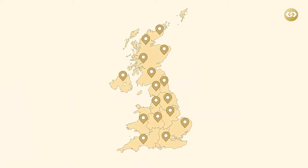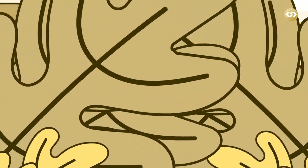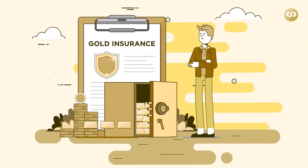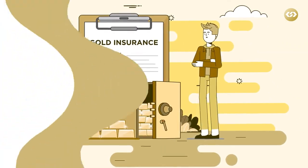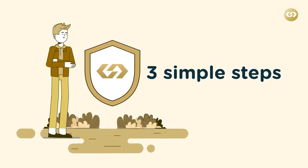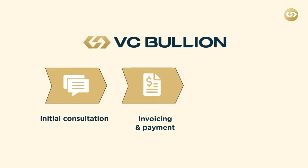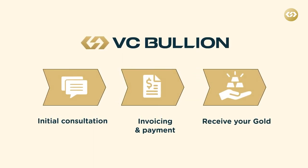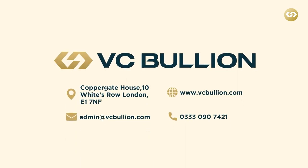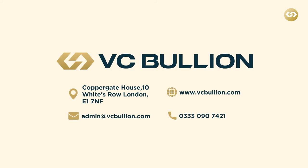VC Bullion delivers gold and silver bars throughout the UK within three to five working days. Customers can also have their metal stored and insured within the safest vaults in the world. Become a client of ours today by following these three simple steps: initial consultation, invoicing and payment, and receive your gold. Speak to one of our experts today or simply download our brochure on our website at www.vcbullion.com.